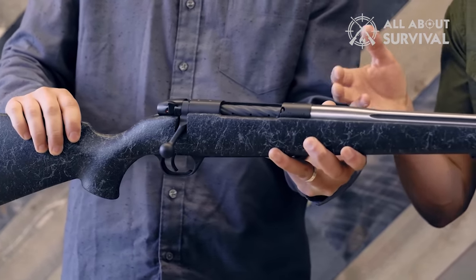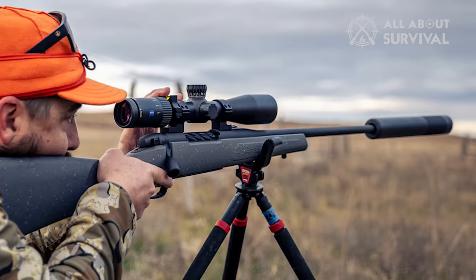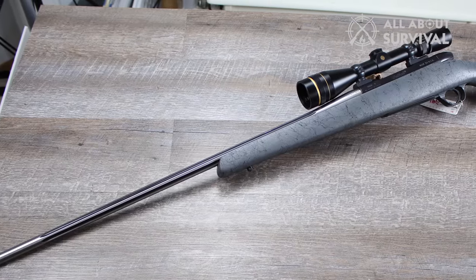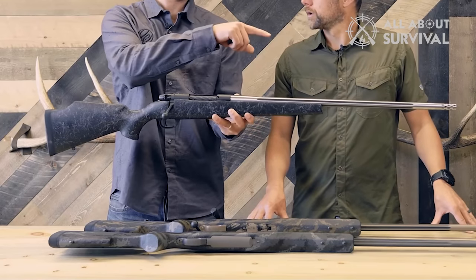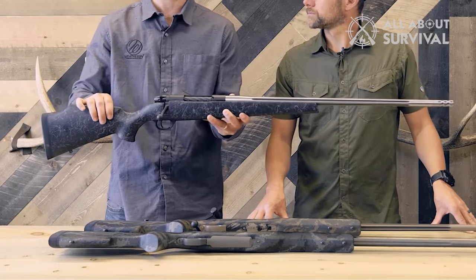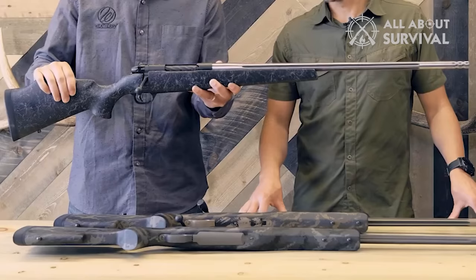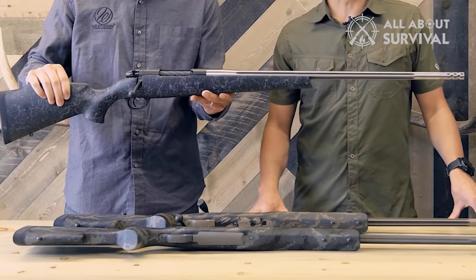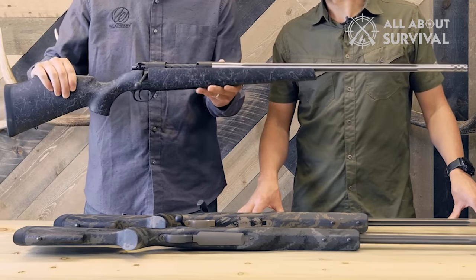Now, every gem has its flaws. The Weatherby Mark V, despite its many virtues, is no stranger to this. Economically, it isn't the friendliest choice, and more wallet-friendly alternatives exist. Its hefty weight might be a tad overwhelming for some, and its limited array of aftermarket parts and accessories could make customization a challenging affair. But look past these minor hitches, and what you have is an exceptional rifle that marries mind-blowing power with razor-sharp accuracy — the epitome of choice for devoted hunters and ambitious long-range shooters.